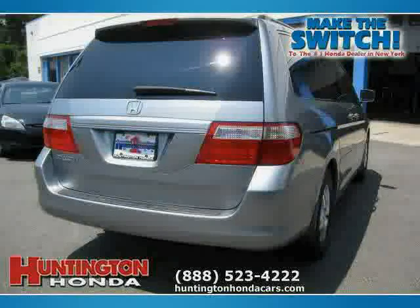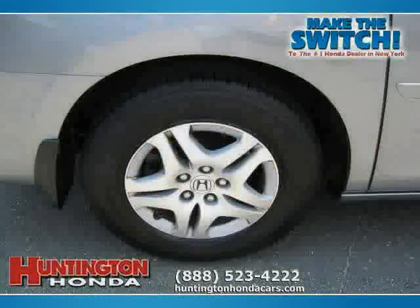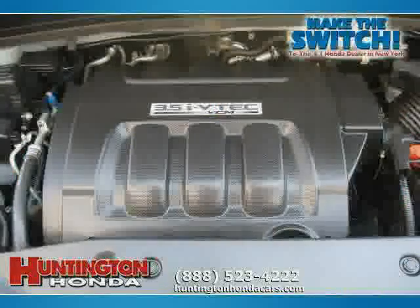It also features a heated driver seat, side head airbag, driver and passenger side airbag, and rear head airbag. Driven with care for 39,274 miles, this makes the Odyssey an easy choice for you.